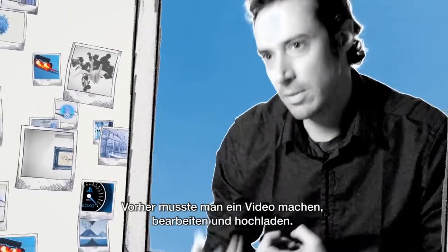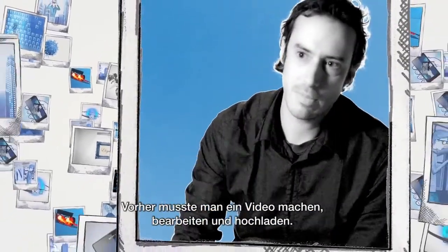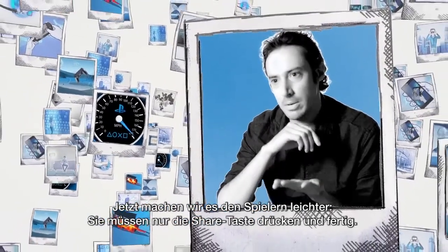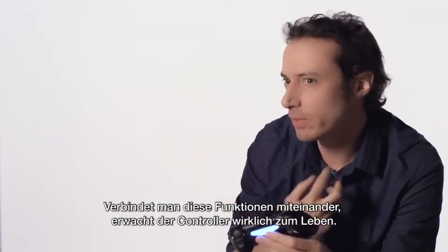Before we had to make a video, edit the video, upload the video — and now we're going to make this so easy for people to just press the share button and off it goes. When you combine all of these features together, the controller really comes to life.